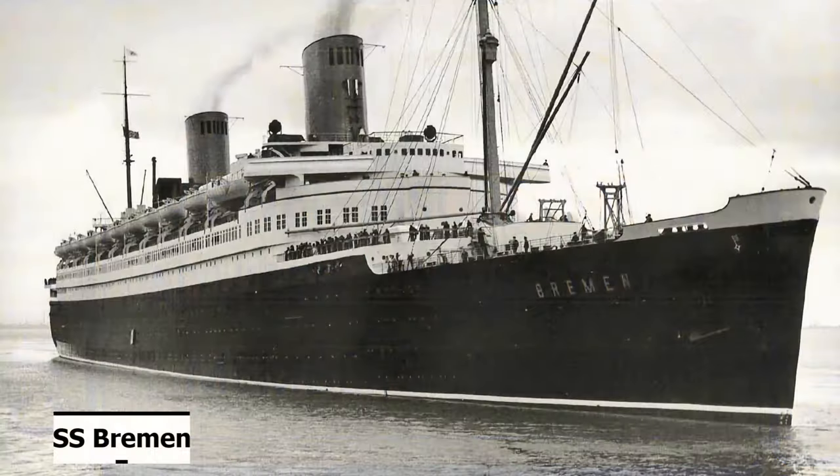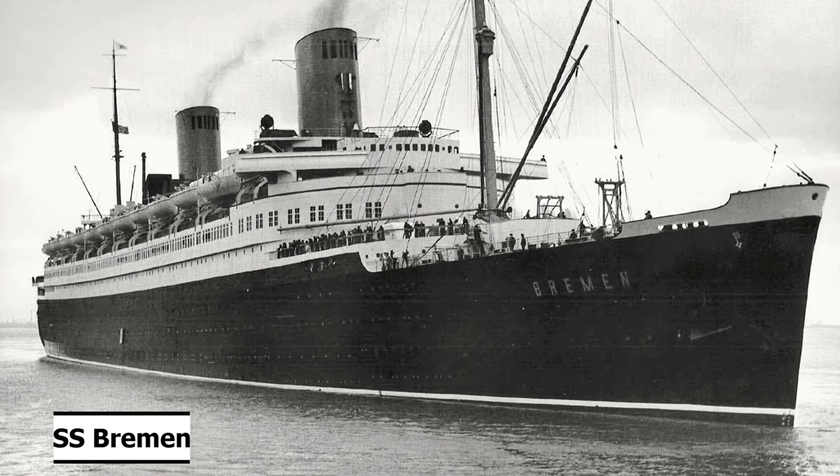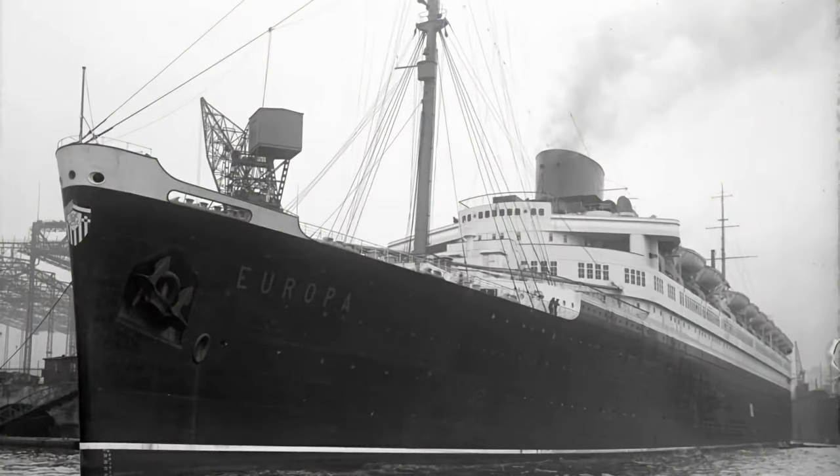Welcome to part 2 of our special on SS Bremen and SS Europa, and this week it's SS Europa's turn. Just like her older sister, SS Europa was an ocean liner that was originally built for the Norddeutscher Lloyd Line. She was ordered in 1927 through Blom & Voss Shipyard in Hamburg, Germany, and she was to be the second 50,000 gross ton liner for the North German Lloyd Line. Before we continue with her history, let's really dive into the specs.